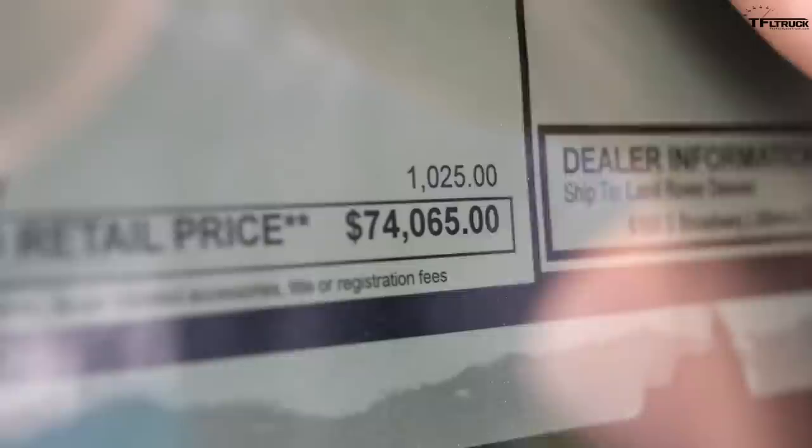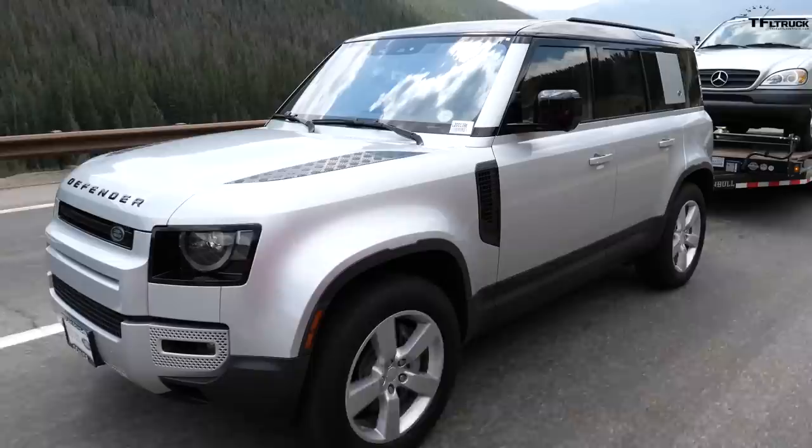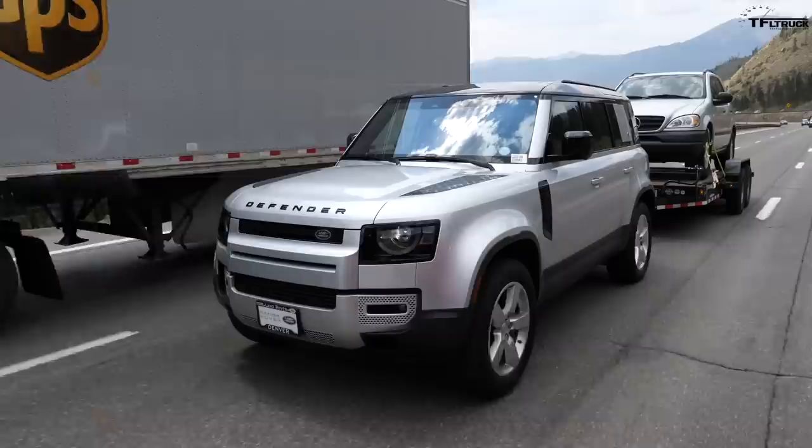It's really hard to nail down the exact competitor to the Defender First Edition at $74,000, but it competes against the fully loaded Jeep Wrangler Rubicon — especially diesel — the Mercedes-Benz G-Class at the higher end, the Toyota 4Runner TRD Pro, and an upcoming Bronco. None of those can tow as much as this. The 8,201-pound rating is converted from 3.7 tonnes, and it's higher than the G-Class, higher than the 4Runner's 5,000 pounds, and way more than the Wrangler's 3,500 pounds.